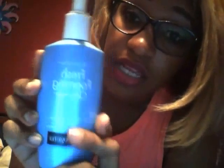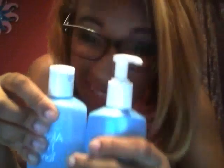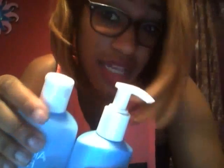Moving on to my face products. I love the Neutrogena Fresh Foaming Cleanser — it's a makeup remover and cleanser in one. It is so good on my face; it doesn't break me out hardly as much as Clean and Clear or Noxzema. I have very sensitive skin and this works great. I also use the alcohol-free toner. These two things are my skincare regimen right now, and I've been using them for two months.